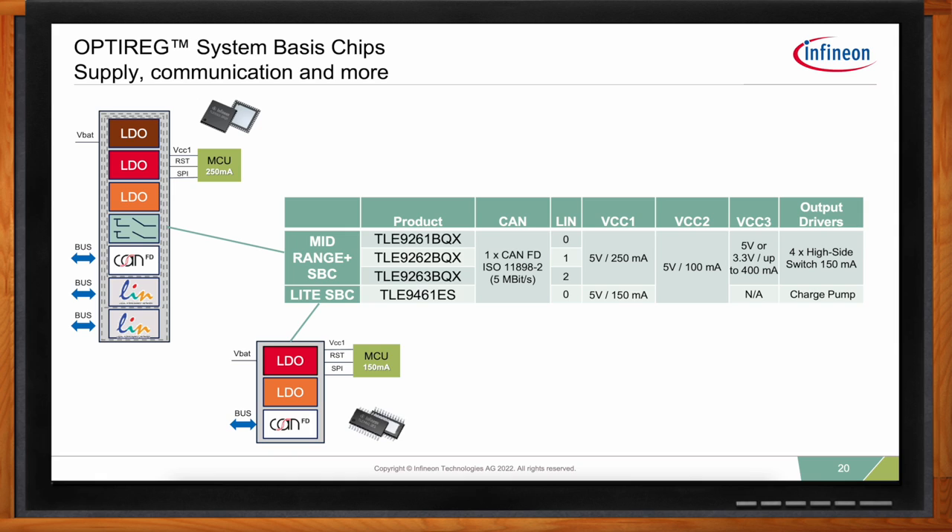Often the module may be woken up by a signal from the main body controller (BCM) and receive information from the BCM via CAN messages. The seat module might be a master or slave to another seat module. A typical seat module usually requires at least one CAN transceiver and at least one LIN transceiver — sometimes two. A slave module or simple standalone seat heater controller might require only LIN. On the power supply side, these SBCs with integrated low-dropout voltage supplies of 150 mA or 250 mA are well-matched to typical microcontrollers used in seat applications.